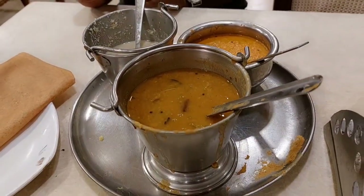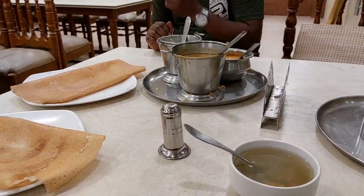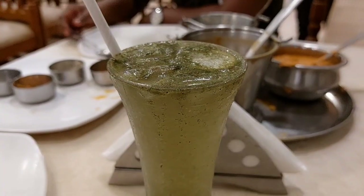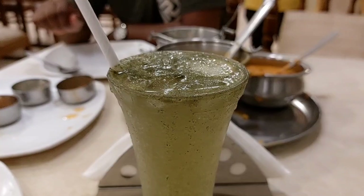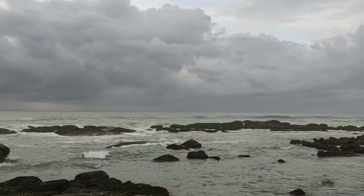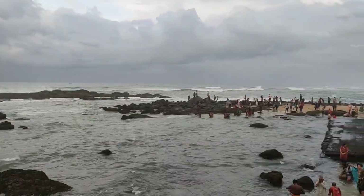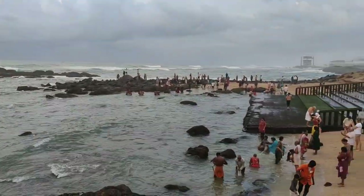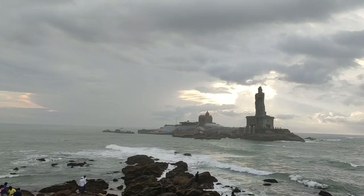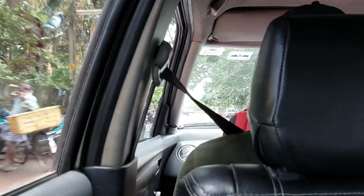After finishing our dinner, we went straight back to the hotel. The next morning, we went to the Kanyakumari beach in hope to see the sunrise, but sadly we could not as it was extremely cloudy. And with all these beautiful experiences, we finally left Kanyakumari for our next journey.